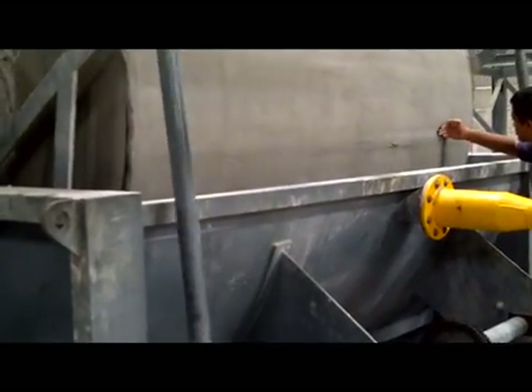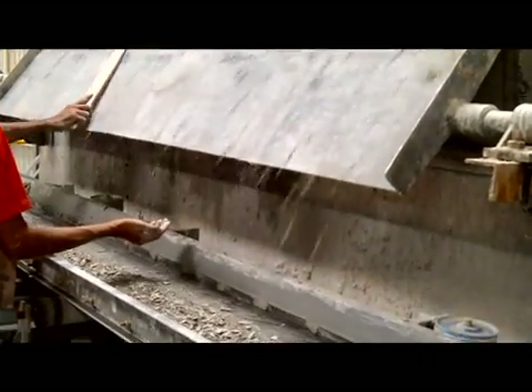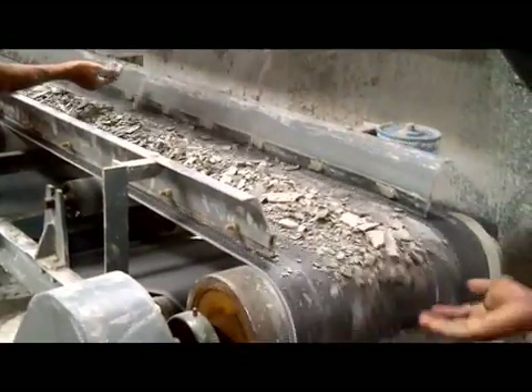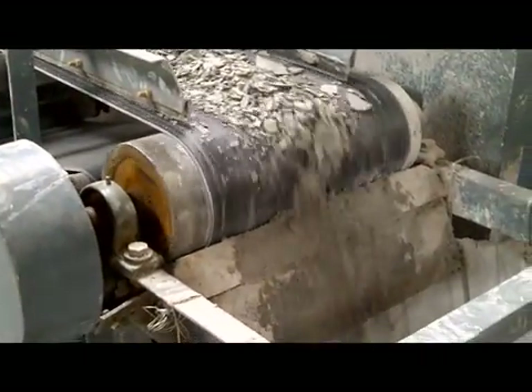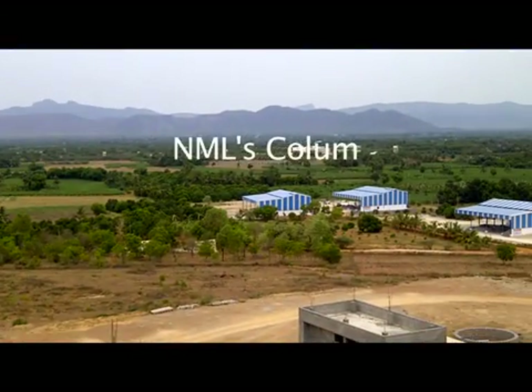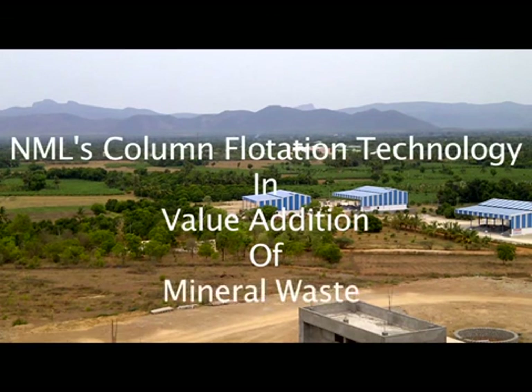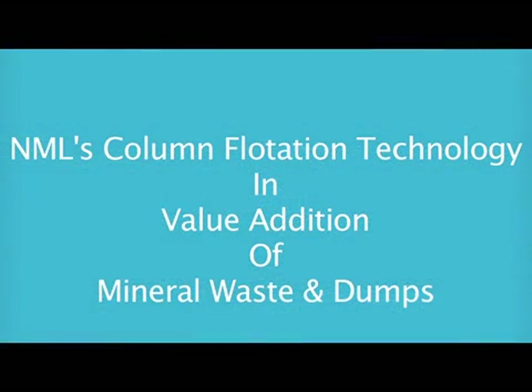In the flotation process, the froth phase plays a vital role to collect the particles and to provide the desired separation. It is of paramount importance to maintain a stable, uniform and free-flowing froth. The barite concentrate having more than 4.3 specific gravity is filtered and dried for packing. Barites, due to their high specific gravity, have major application as drilling mud in the oil well drilling industry. CSIR NML column flotation technology has provided a viable solution to treat abundantly available low-grade barite wastes and produce saleable high-grade barite concentrate.